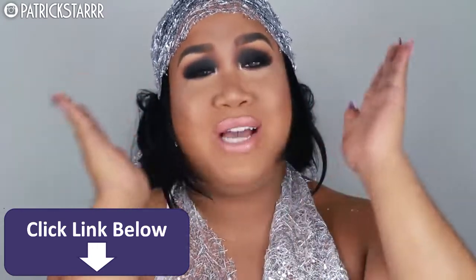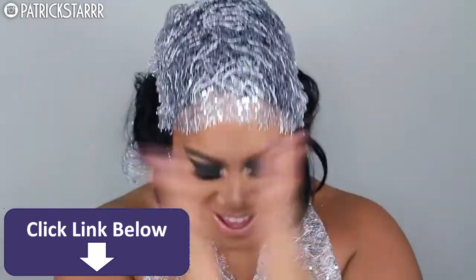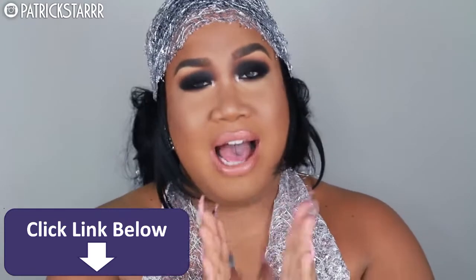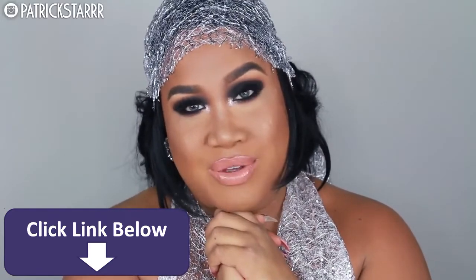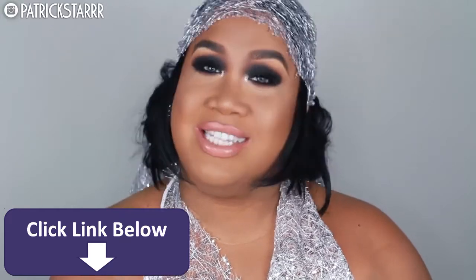I hope you guys enjoyed this. Thank you guys so much for 1 million subscribers — I love you guys so so much. Thank you so much. I can't believe that I'm here sharing another tutorial with you on my channel. You guys mean the world to me. Thank you so much and I just love you guys from the bottom of my heart. If you guys want to see this look and see how I did it, please stay tuned for that tutorial.